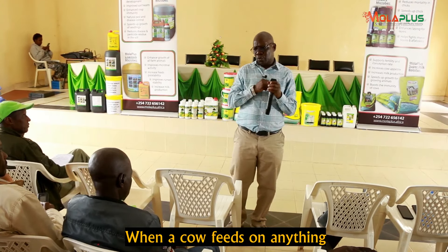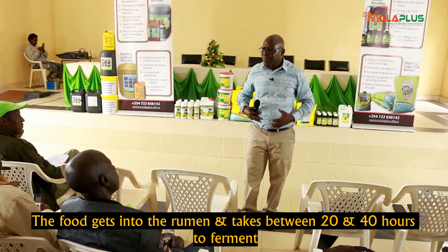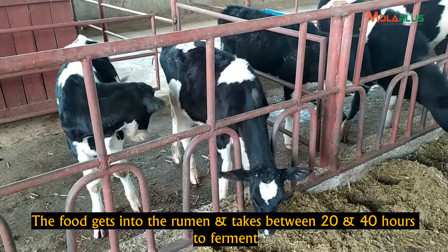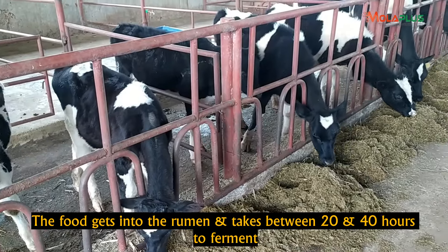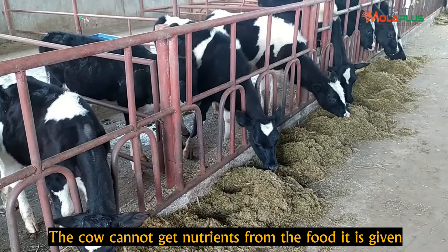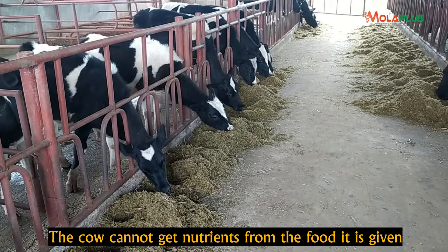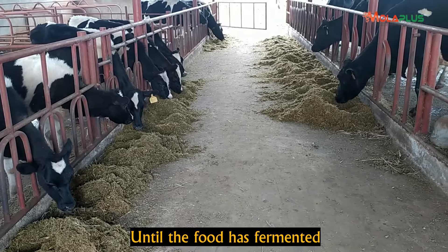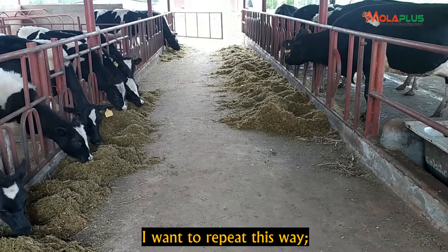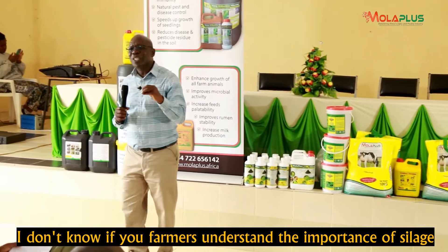When a cow eats something, that food entering the rumen takes between 20 and 40 hours to ferment first. Until that food ferments, the cow cannot get the nutrients from the feed you have given it. I want to repeat this — I don't know why you farmers know the importance of things like silage and additives.